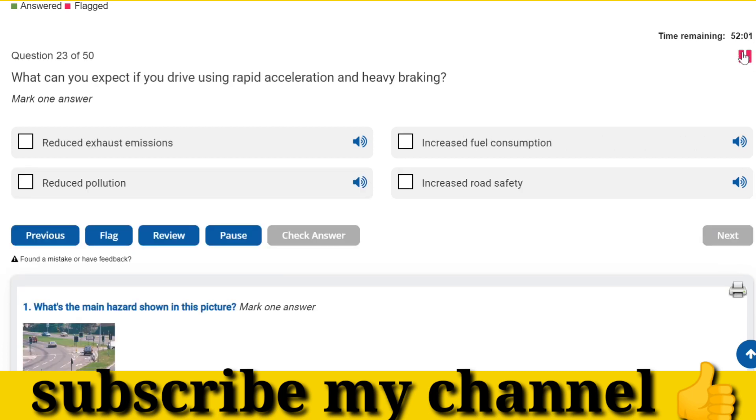What can you expect if you drive using rapid acceleration and heavy braking? Increased fuel consumption.